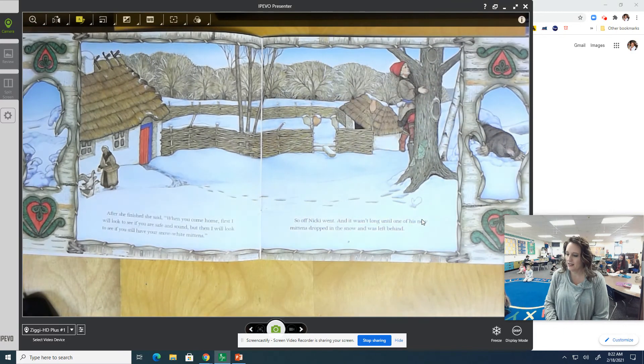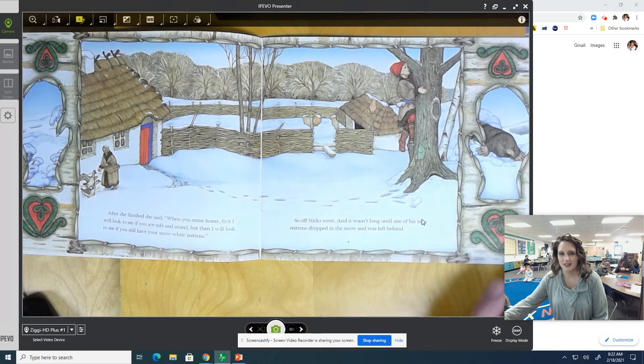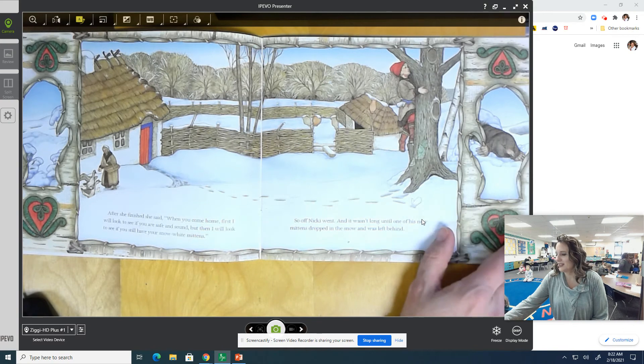After she finished, she said, 'When you come home, first I will look to see if you are safe and sound, but then I will look to see if you have your snow-white mittens.' So off Nicky went, and it wasn't long until one of his new mittens dropped in the snow and was left behind. And we look at the picture — what do we see? An animal! Let's find out what happens.